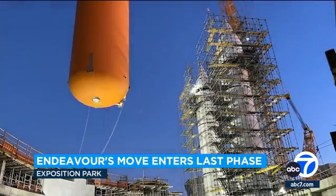It weighs about 65,000 pounds now while empty. When it was on launch, it would be about 1.7 million pounds because of all the propellants.